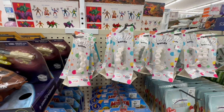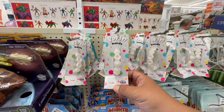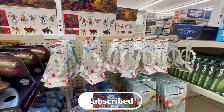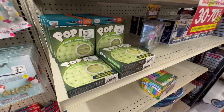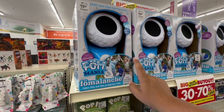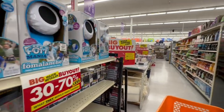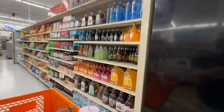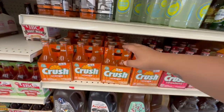Continuing on with the toys — look at this, they even have pop-it bracelets, which I've never seen before, and of course more of the items we just saw. They also have this little bubble maker for $29.98. Let's continue on.